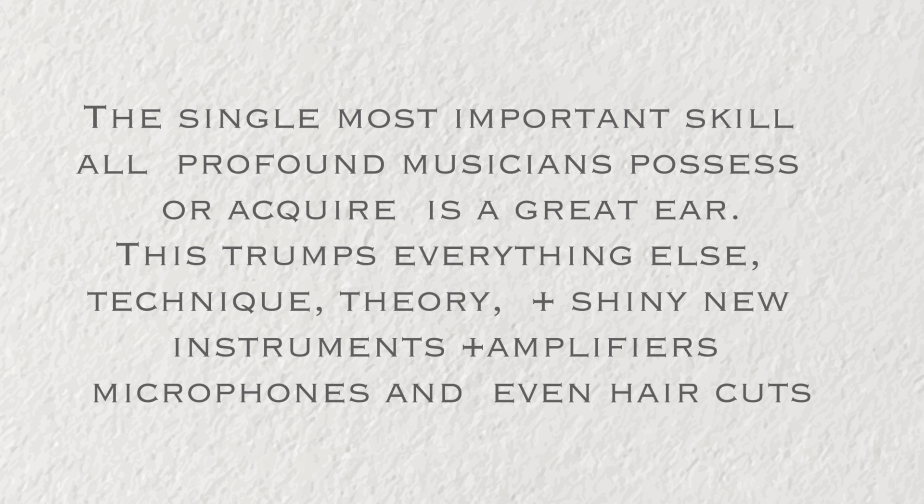The single most important skill all profound musicians possess or acquire is a great ear. This trumps everything else: technique, theory, shiny new instruments and amplifiers, microphones, and even haircuts.